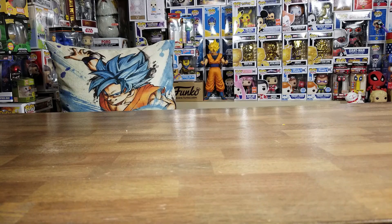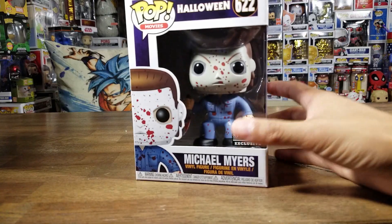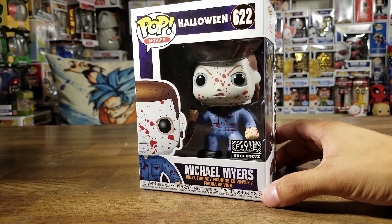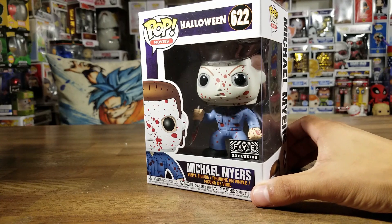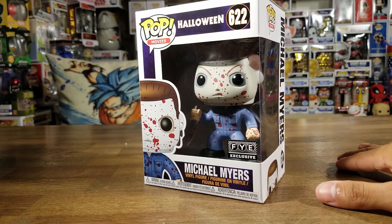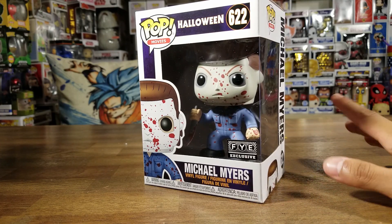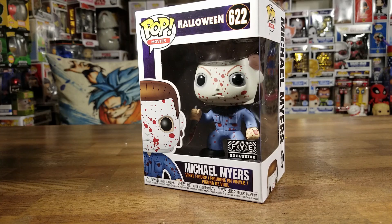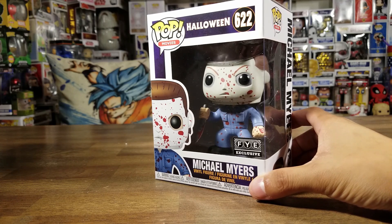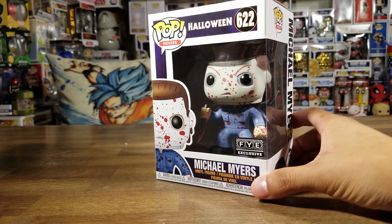Hey guys, welcome to another video. Today we're going to be unboxing this awesome Halloween pop — this is Michael Myers, the FYE exclusive bloody Michael Myers, very awesome. Unfortunately this is my first Michael Myers pop. I don't have the original one. They did have it at the FYE store a few months back but I didn't pick it up, and they also had it at the comic con here in Saint Paul — I was thinking of getting it but forgot.